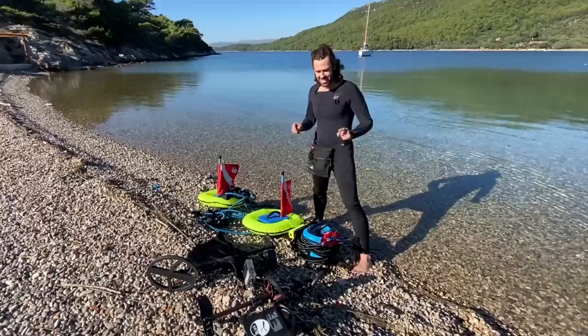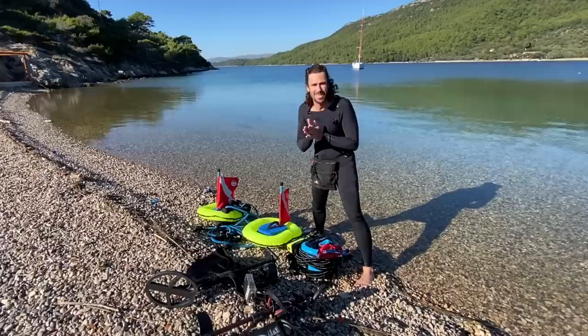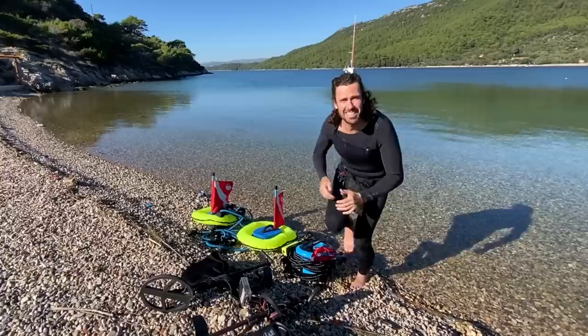This is the gear we're using today. We've got the Nomad, which goes 10 meters deep, and the little Nemo, which goes three meters deep. With three of us going down today that's three times the amount of treasure. I've even got a spare battery in case we want to stay longer. This spot gets super busy in summer but it's all empty now — we've got the whole beach to ourselves.